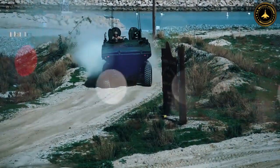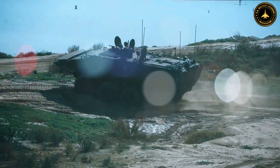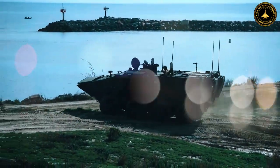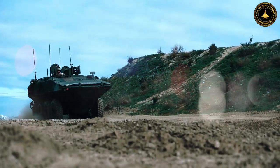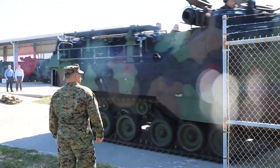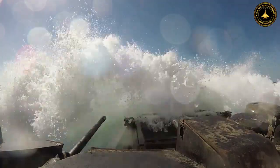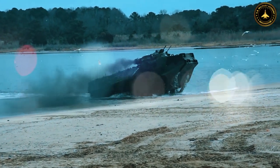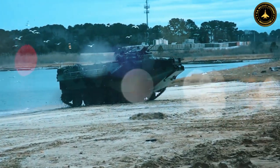The Ukrainian BTR-4 has demonstrated its combat effectiveness and success against the Russian army in several engagements. Ukrainian forces have utilized these APCs in both defensive operations to repel Russian advances and in offensive operations to launch counterattacks. The BTR-4's advanced armor has proven effective in withstanding enemy fire, providing Ukrainian soldiers with a higher level of protection.